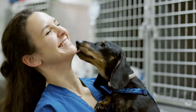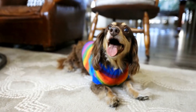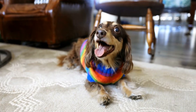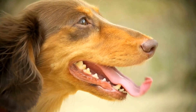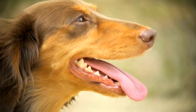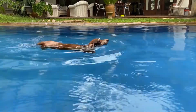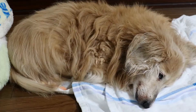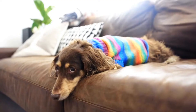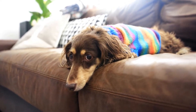The come command is also essential for your dachshund's safety and well-being. Teaching your dachshund to come to you on command can prevent potential accidents or situations where they may put themselves at risk. To teach come, have your dachshund on a leash and call their name followed by the command come while gently guiding them towards you. Use a calm and encouraging tone to signal that coming to you is a positive experience. When your dachshund comes to you, reward them with praise and treats. Gradually increase the distance between you and your dachshund, always reinforcing positive behavior with rewards.